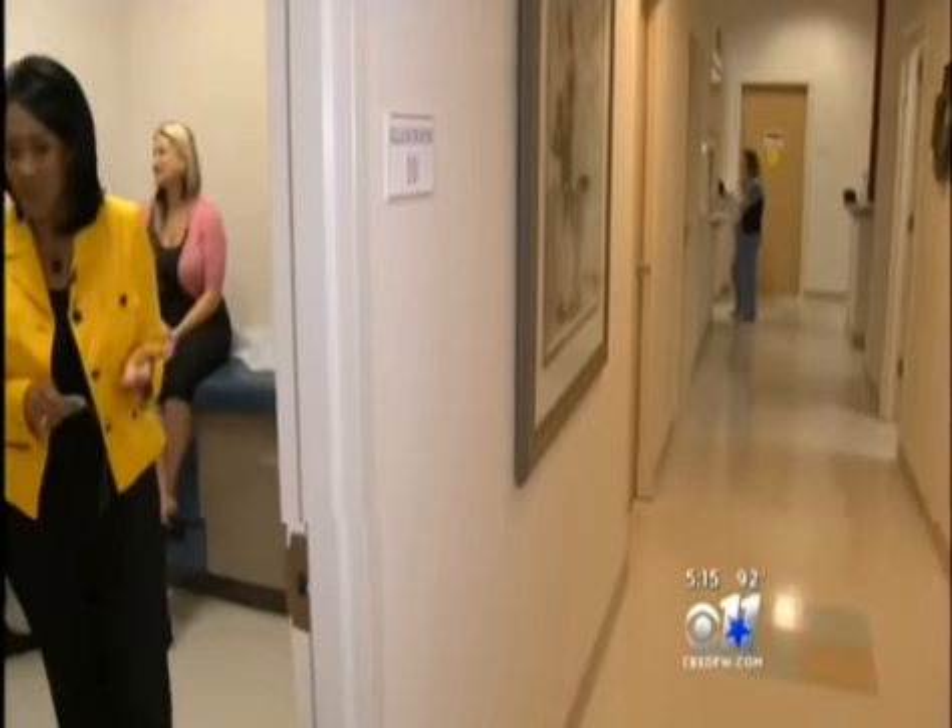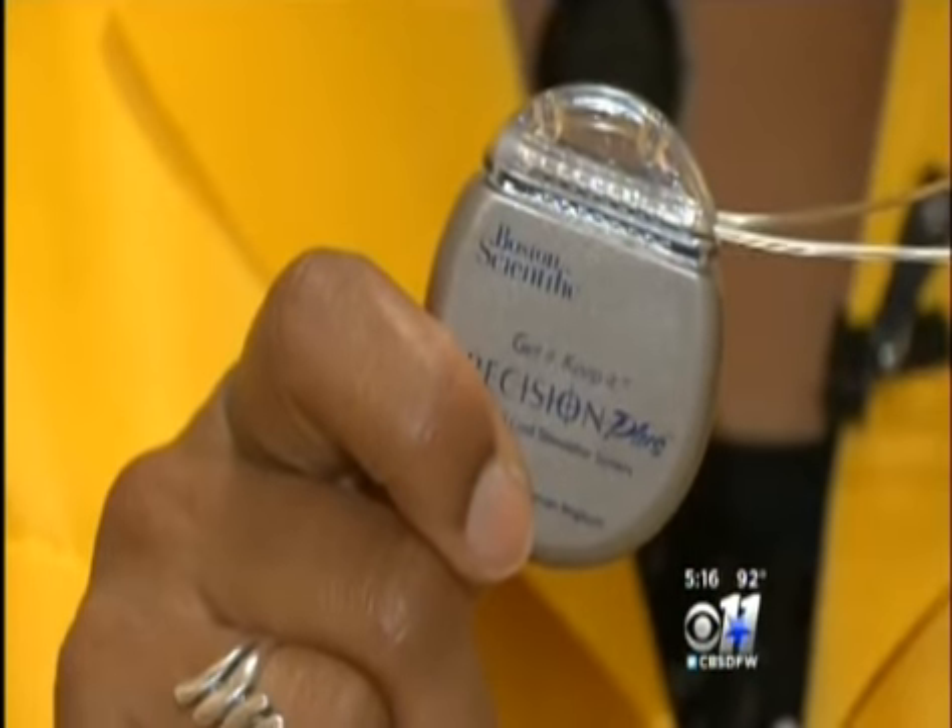Most migraine sufferers spend years trying everything from Botox to ice packs in search of relief, and tell me they're stunned at how quickly this tiny device stops the pain. It's a light tingling feeling, and it's a very soothing feeling, and it was amazing, is all I can say.